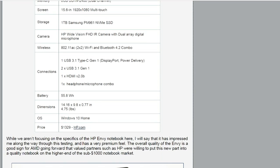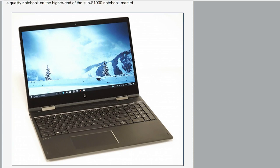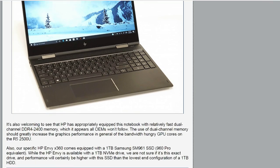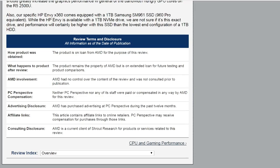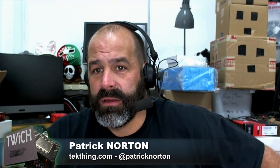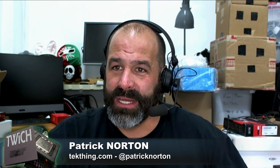Probably not with the SSD it's going to ship with — there are some questions about that. It has 8 gigabytes of DDR, a 15.6-inch 1920x1080 monitor. The storage is kind of a question mark: a one terabyte Samsung PM961 NVMe SSD. It's a pretty good set of specs at $1,329, though it weighs in at 4.75 pounds, so it's not that light.